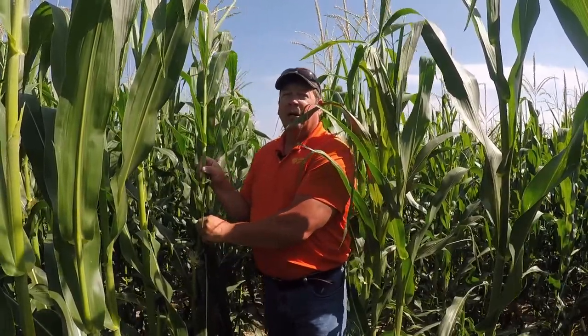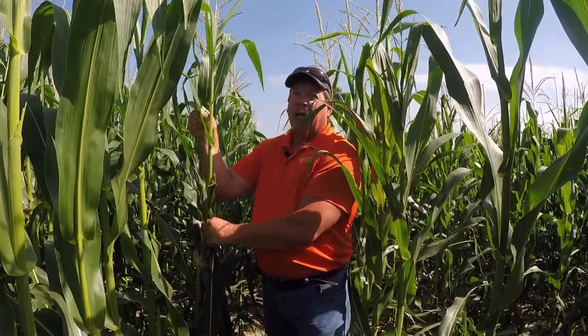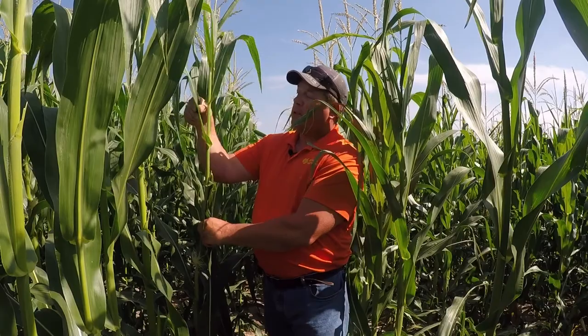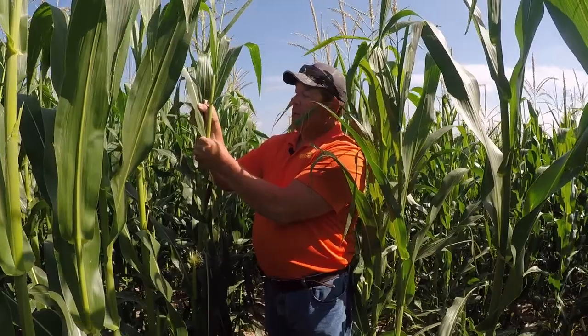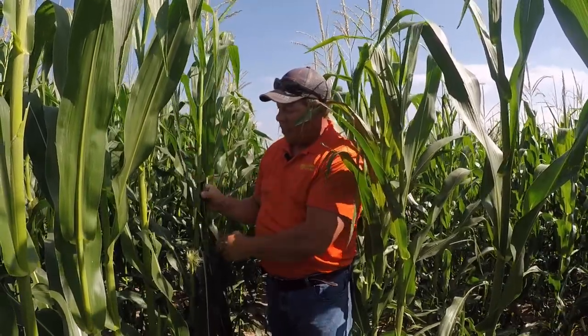It's virtually impossible to treat once they're inside. So we want to scout for that. When we scout for western bean, you do multiple five or six spots in a field, 20 to 50 plants. And if we hit 5% of the plants with egg masses or larvae that have hatched, it's time to pull the trigger for insecticide. Remember, we only have a few days to get them before they get into the tip of that ear and through the silks.